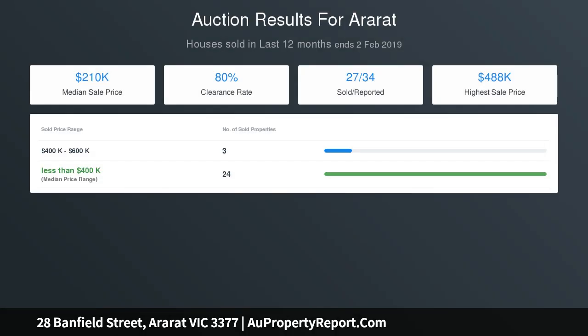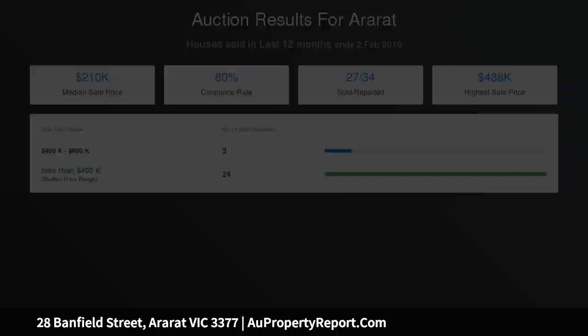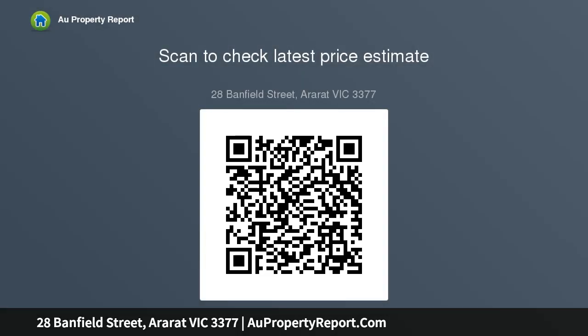Upstairs has two more bedrooms with one facing south and the other facing north, with views from either direction. Outside has large front and rear yard space, rear sealed lane access and a carport.